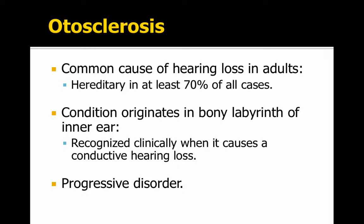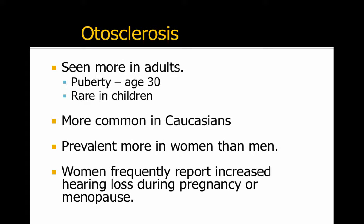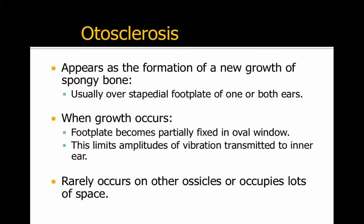Otosclerosis is a common cause of hearing loss in adults. It's hereditary. It is a condition that originates in the bony labyrinth of the inner ear, and it's recognized when it becomes a conductive hearing loss. It's a progressive hearing loss, seen more in adults. It's most common in Caucasians, and it's more prevalent in women than men. Women frequently report increased hearing loss during pregnancy or menopause.